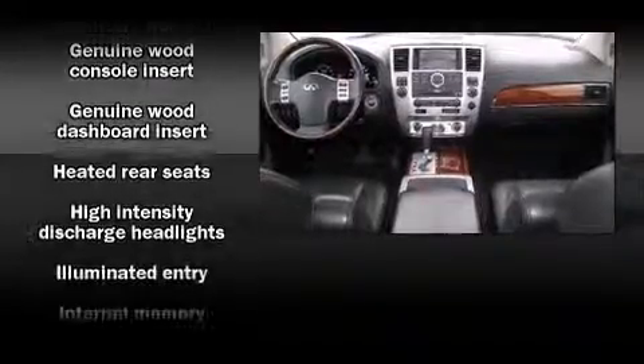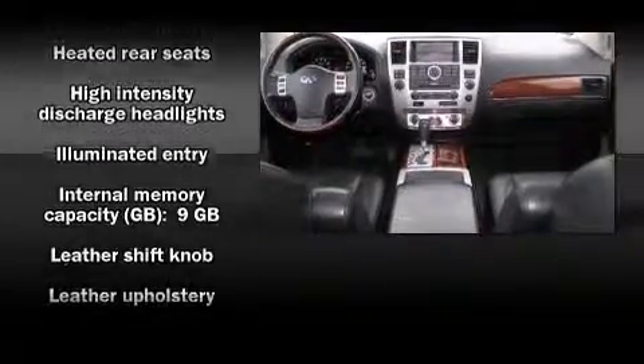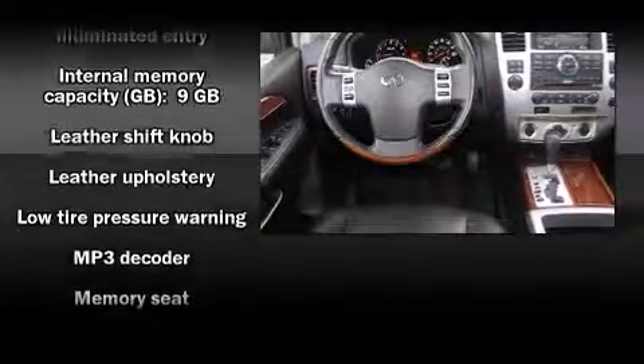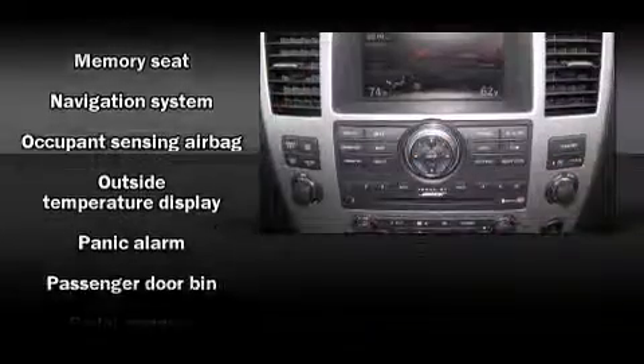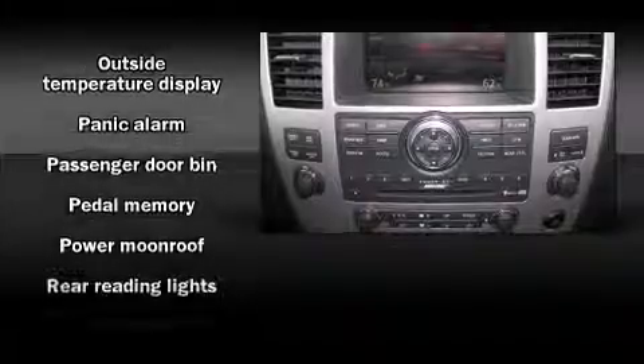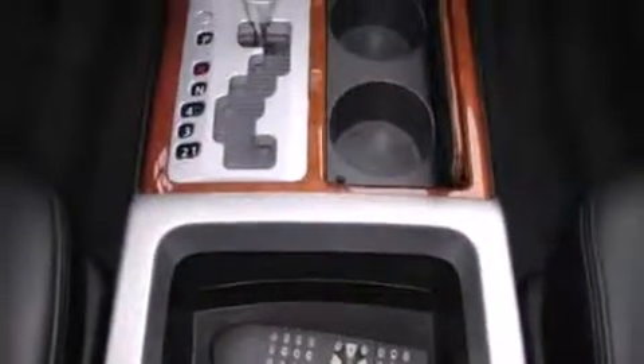Infiniti ensures the safety and security of its passengers with equipment such as front-side impact airbags, ignition disabling, and four-wheel disc brakes with ABS. Safety and maximum capability are assured via self-leveling rear suspension, which maintains optimal driving geometry.